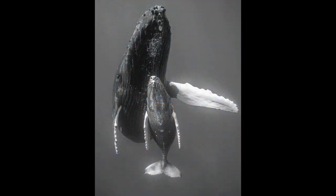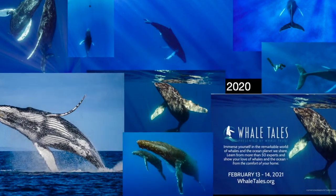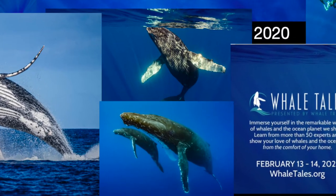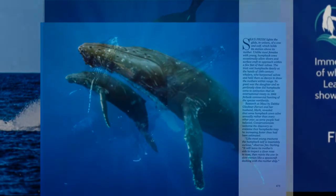Hi, this is Flip Nicklin. Welcome to Humpback Chronicles, and this will be the story of a picture. It'll be one of the last pictures I took in the season of 2020, and it'll be a digital picture — the first time we've talked about one of those.